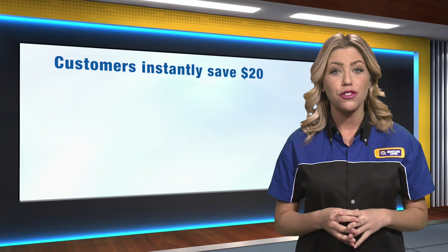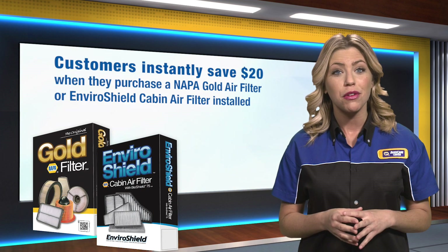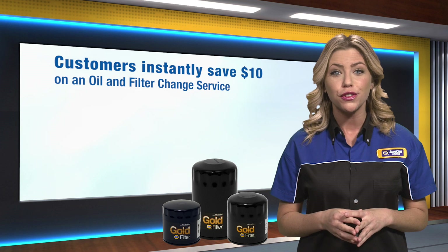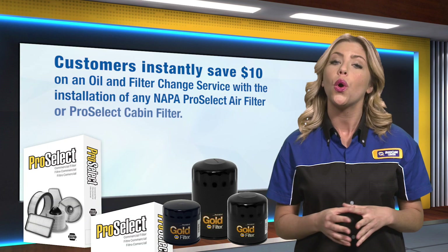Our customers will instantly save $20 when they have a NAPA Gold air filter or EnviroShield cabin filter installed with any oil and filter change service. Or they can instantly save $10 from an oil and filter change service with the installation of any NAPA ProSelect air filter or ProSelect cabin.